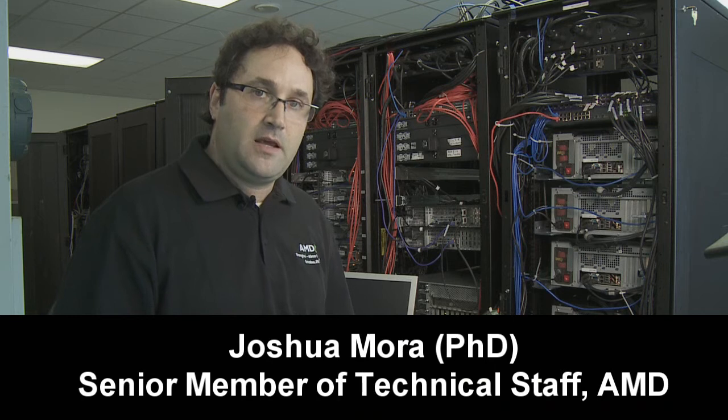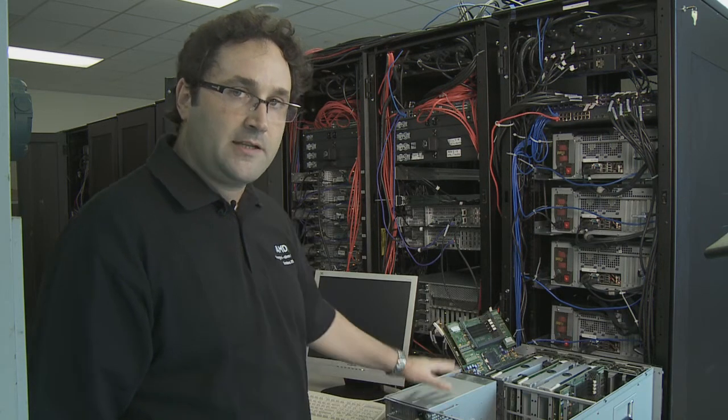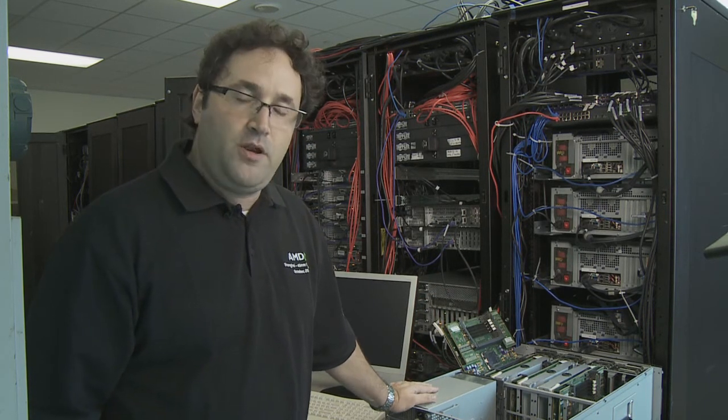Hello! My name is Joshua Mora. I'm a senior member of the technical staff at Advanced Market Devices. Here we are at the Performance Lab and actually in the Dev Center — this is all the computational infrastructure that we use for high-performance computing activities, research, marketing, and business.